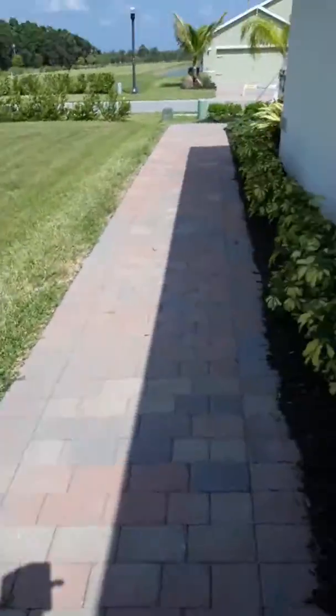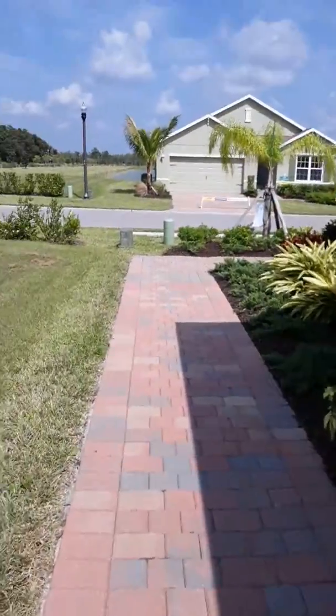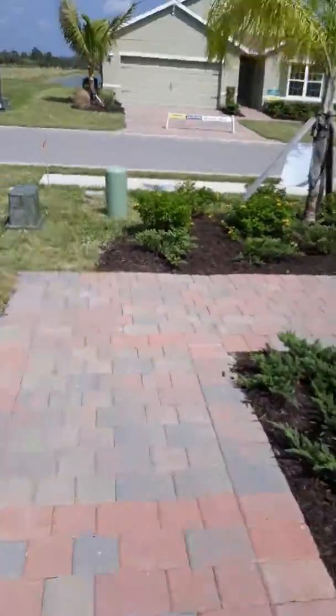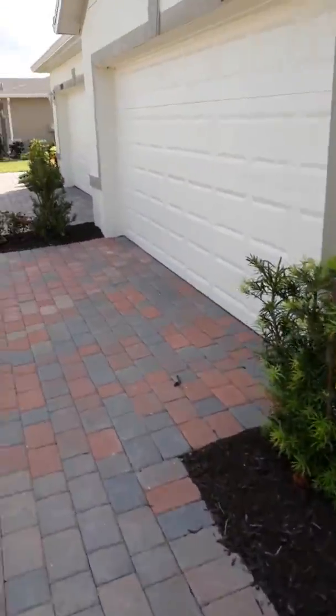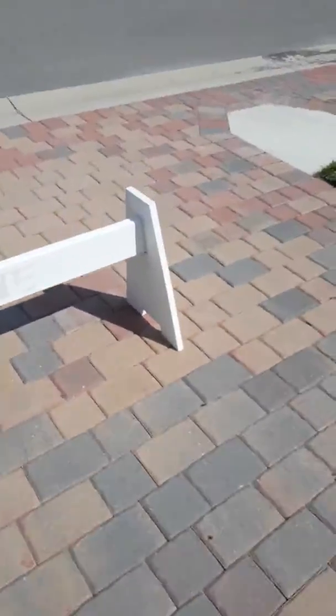I'm going to go outside here so you can take a look. This community has single-family homes and twin villas. There's a single-family home across the street. These are nice — they have the side entrance and the two-car garage, with a nice paved driveway with pavers.